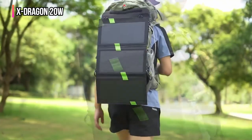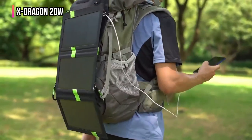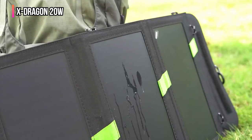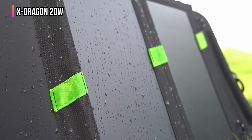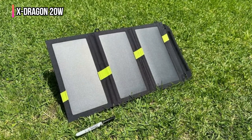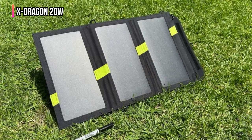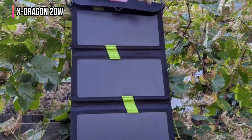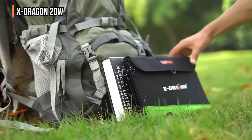Though the zippered pouch on the X-Dragon 20 Watt makes storing your charging cables easy, it does make it harder to lay the panel completely flat on the ground. There is a canvas flap that secures on top of the mesh zippered pouch, and along with the pouch, this makes the panel sit at an awkward angle when you try to lay it flat. This isn't a huge deal and is easily fixed by propping it on another object, but the extra material under one of the three panels makes it harder to deal with. If you're looking for an affordable solar panel to charge on the go, we think this is an excellent affordable choice for a portable solar charger.